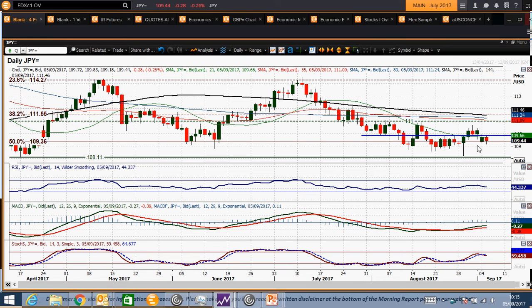Trading underneath it, you'd say that there is still a negative bias, and it sort of increases the potential for this high at 110.66 to be a key high — a key lower high.